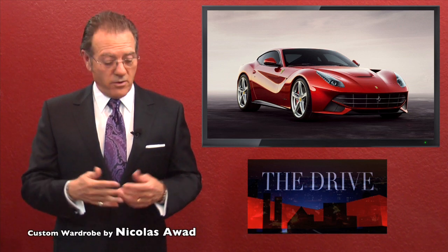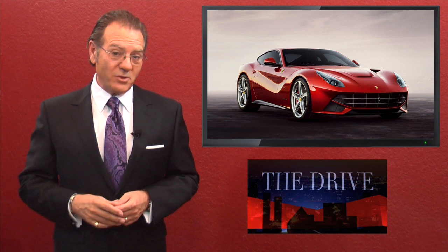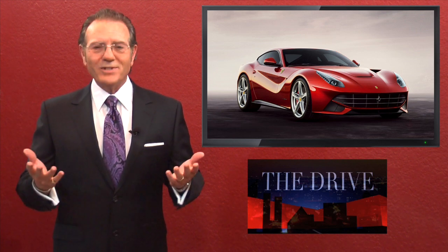With 730 horsepower, a reasonable weight distribution of 46/56, and a body that was designed to create downforce, what's not to love about the new Ferrari F12 Berlinetta?